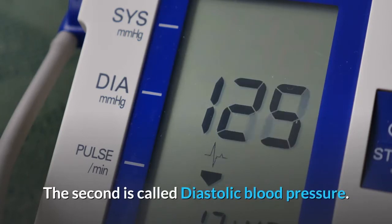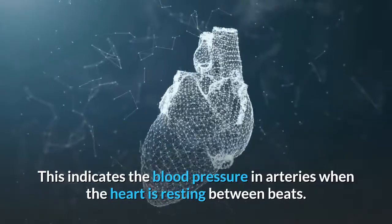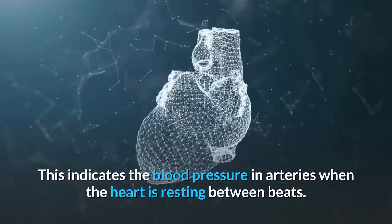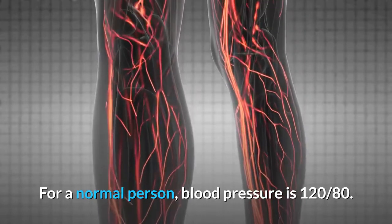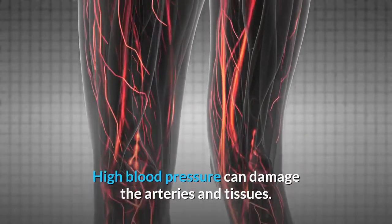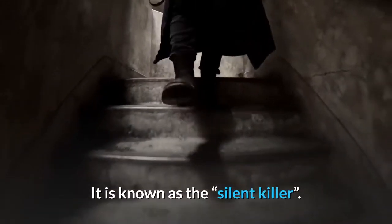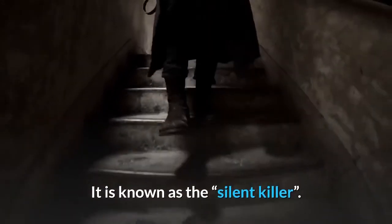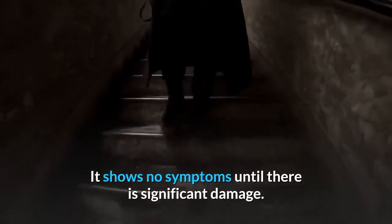The second number is called diastolic blood pressure, which indicates the blood pressure in arteries when the heart is resting between beats. For a normal person, blood pressure is 120 over 80. High blood pressure can damage the arteries and tissues. It is known as the silent killer because it shows no symptoms until there is significant damage.